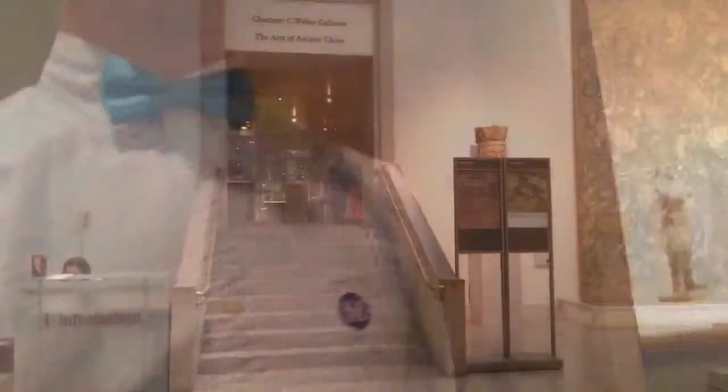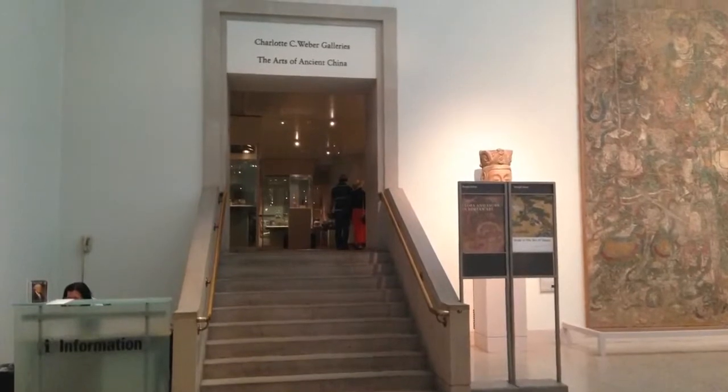I'm gonna do a live shot from the bathroom into the galleries. You can see why it's our favorite — nobody's here. Just kidding, I can't film that.